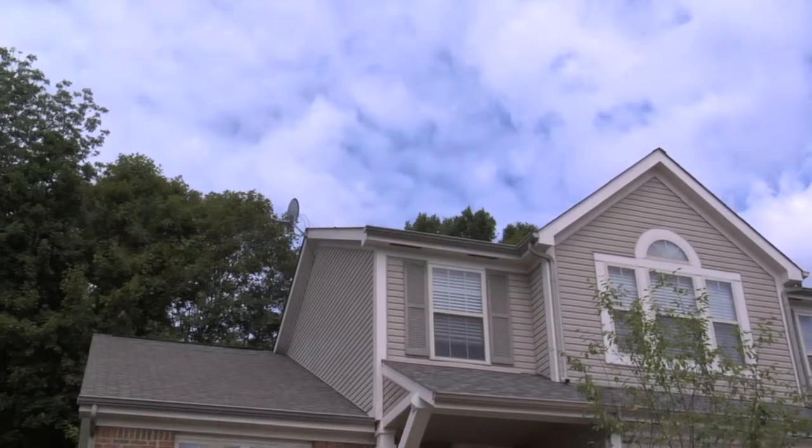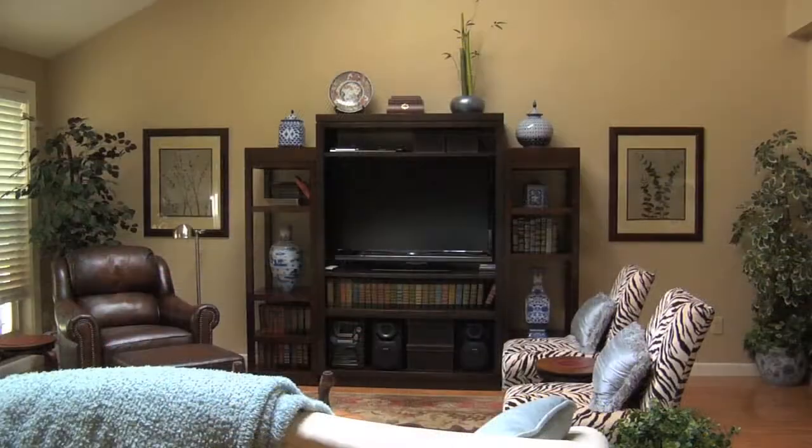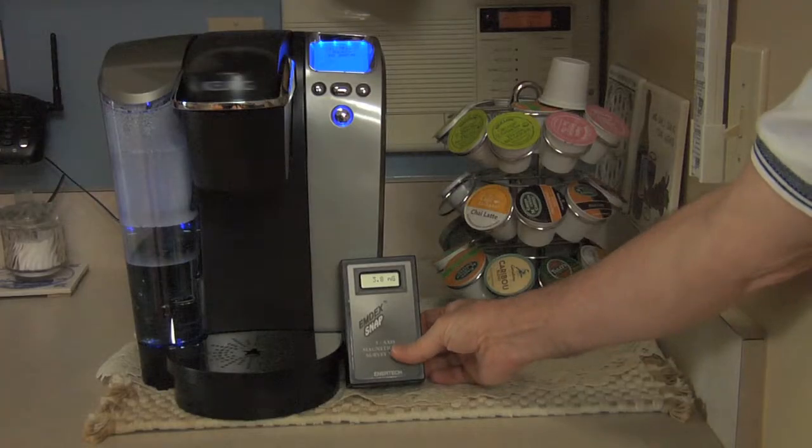We all have a variety of products in our homes producing magnetic fields. As an example, the ambient magnetic field in this house is 0.1 milligauss. As we take some measurements of common household items, we are taking measurements up against the item and about a foot away.